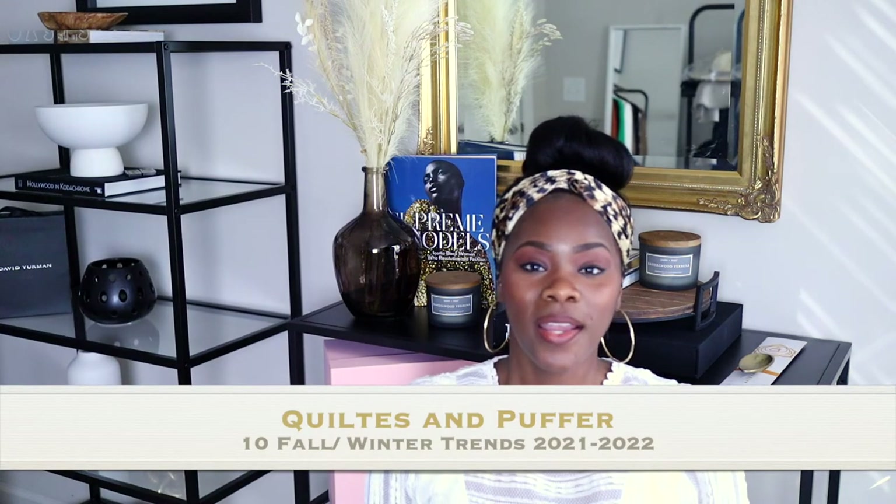Number 10 would be quilted and puffer jackets. I've never been a puffer or quilted jacket person, but I do have a Burberry coat. I've seen that Burberry has a really nice quilted trench coat — it fits amazingly, it's super tailored. Go for something with good quality because you don't want your quilted pieces to unravel. That is number 10 — quilted and puffer jackets.